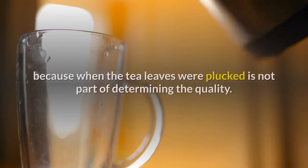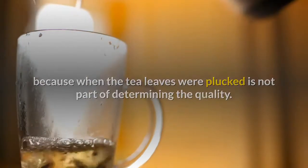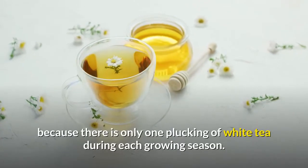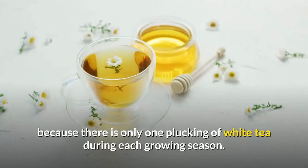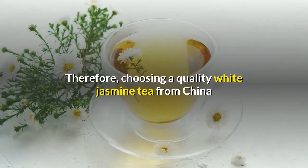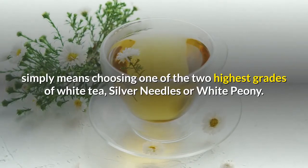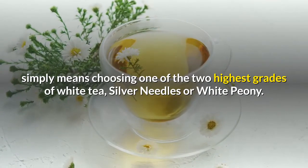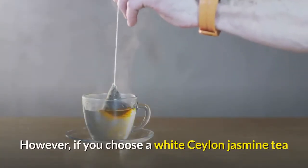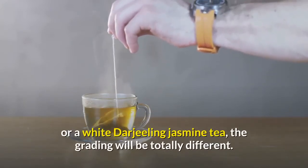White tea's grading is somewhat simpler because when the tea leaves were plucked is not part of determining the quality — all white tea is from a first plucking, as there is only one plucking of white tea during each growing season. Therefore, choosing a quality white jasmine tea from China simply means choosing one of the two highest grades: Silver Needles or White Peony.